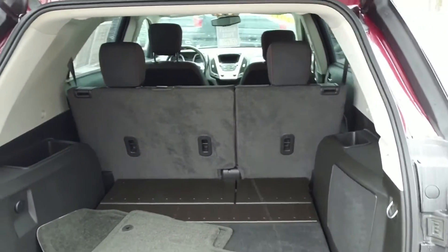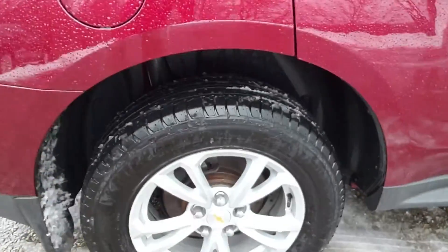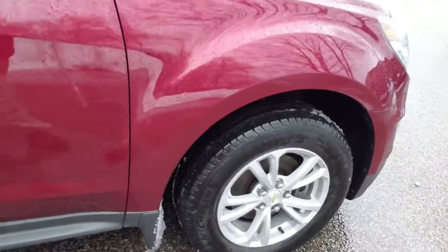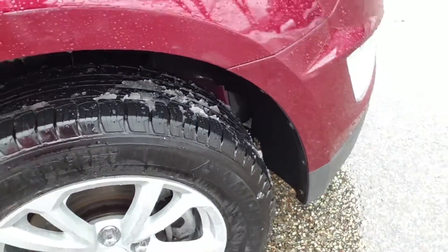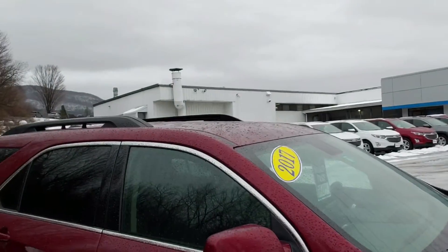Scooting around to the side, looking at some of the basics — the tires are in very, very good shape, the rims look great, and the tires themselves with the tread are excellent. I don't think these are brand new but they've got a lot of life left in them. And the nice rails up top too — it's just a very handsome looking car, particularly in this color.